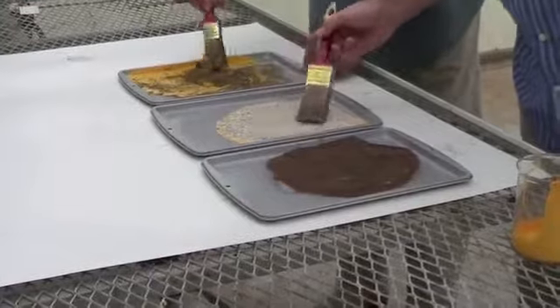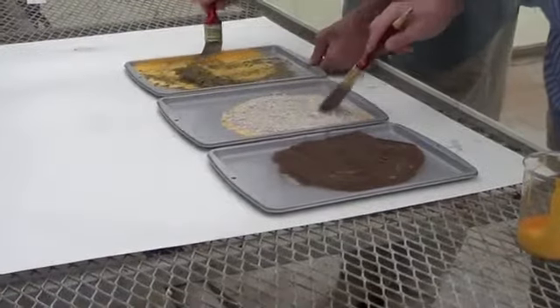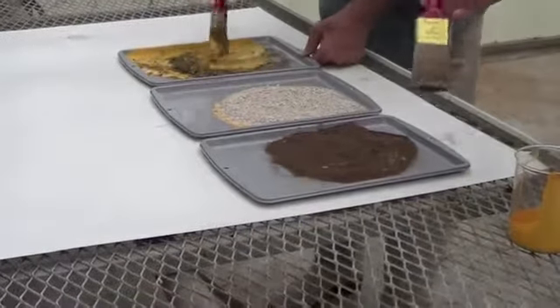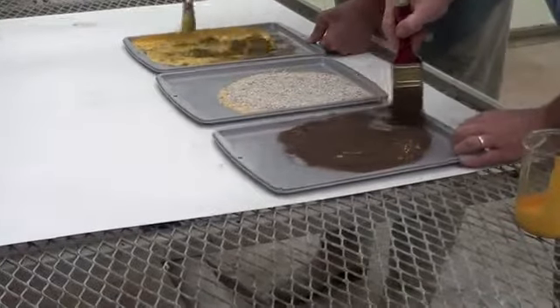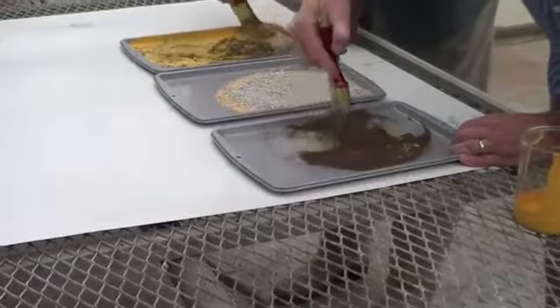Then with the SaveSorb, you notice that it immediately starts encapsulating the entire paint spill. And as it's worked through the paint, it actually also removes all the residue of the paint from the pan, so there's no residue left. The paint will be 100% encapsulated — it will not leach out.